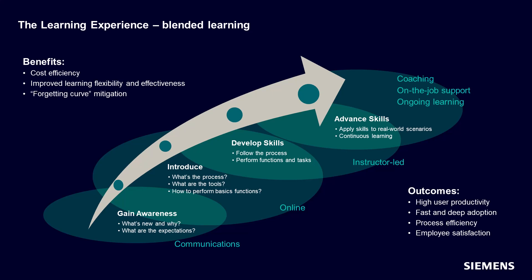When going through a digital transformation journey, learning and adoption must be addressed in order to achieve success. This illustration provides a visual roadmap of the learning experience. Understanding this entire journey helps to define and manage a successful learning program and recognizes there is a broader scope beyond just training classes. Addressing all of these areas will help to implement a learning solution that is cost-effective, provides learning flexibility and effectiveness, and mitigates the forgetting curve.